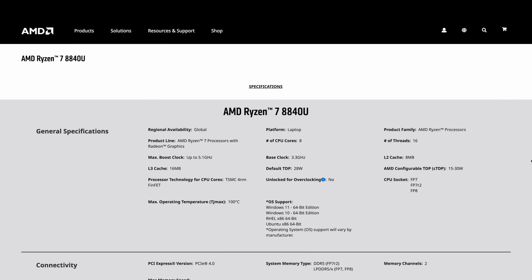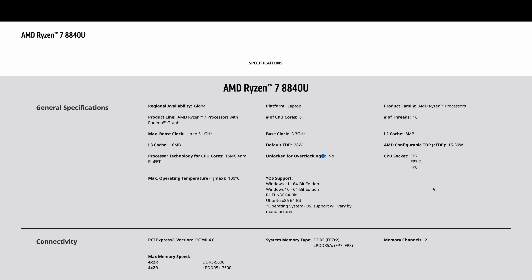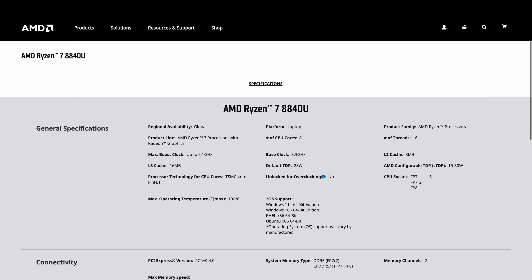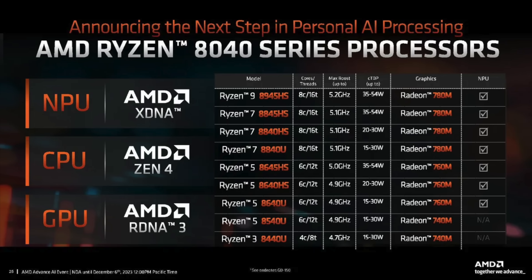Bringing our attention over to the 8840U product page — again, 8 cores, 16 threads, 780M graphics — so we've got the same thing as the 7840U, which is being used in a lot of handhelds. Graphics clock up to 2700MHz. But instead of having up to 10 TOPS of AI performance, they've got 16 now with this one. So basically, the only thing that's really changed here — TDP hasn't changed, core count, not even the clocks or the iGPU — is the addition of a more powerful AI engine. This isn't going to be a significant upgrade when it comes to going inside of a handheld gaming device or even a mini PC that really depends on that iGPU for gaming.